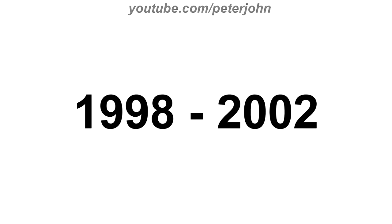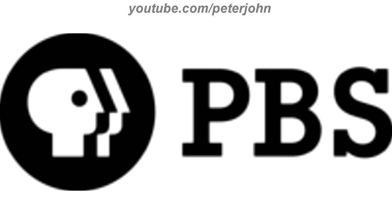1998 to 2002, now the P head is white and it is inside a black circle. And now the text is on the right. Here is the stacked version.